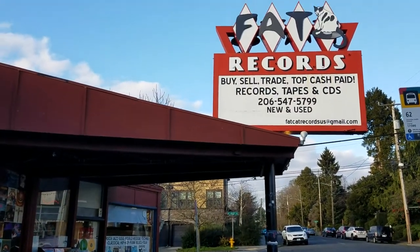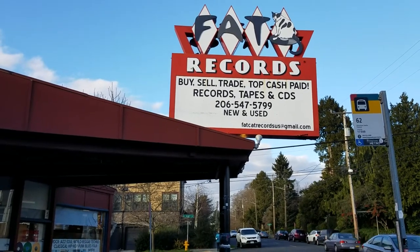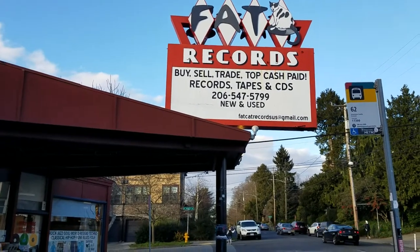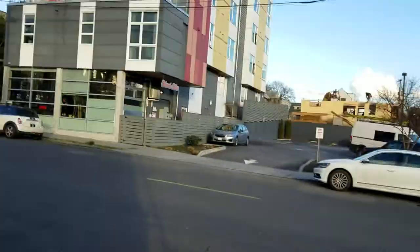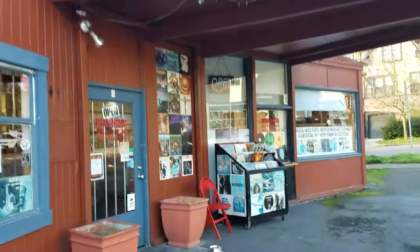Howdy music fans, welcome to record store tour video number one. This is Fat Cat Records in Seattle, and I am going to go in and do a little tour for you. It's pretty loud in there. Here's the store.